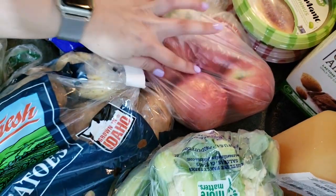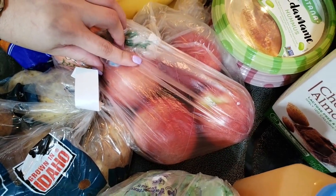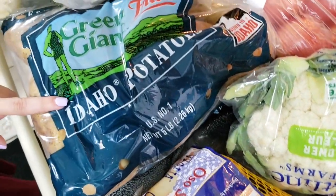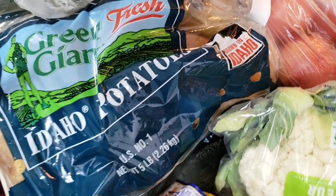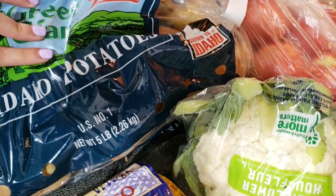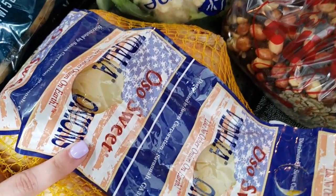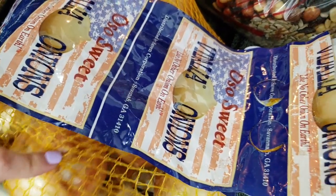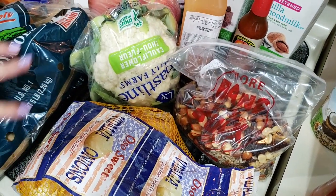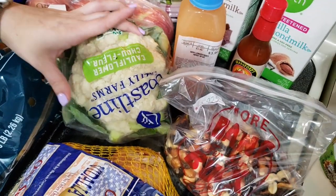The nectarines were $2.99 or $2.49 a pound. The five-pound bag of potatoes was around two dollars and some cents. The onion bag — about two or three pounds — was also around $2.49 or $2.99.